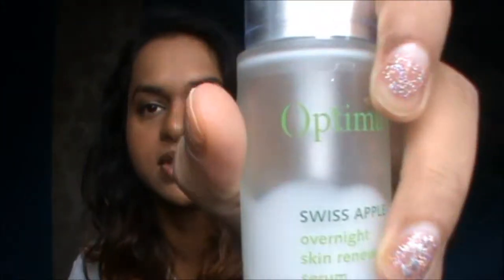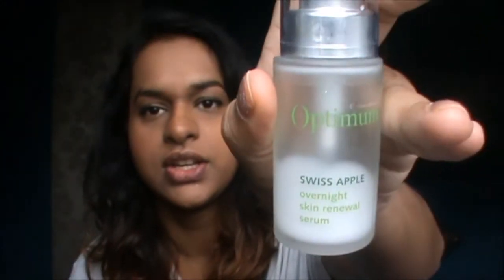I'm using a round cotton pad, putting the toner on it, and then just going over my face. After that, I'm still looking for a great eye cream for nighttime, but until then I'm using this Optimum Swiss Apple Overnight Skin Renewal Serum from Superdrug.